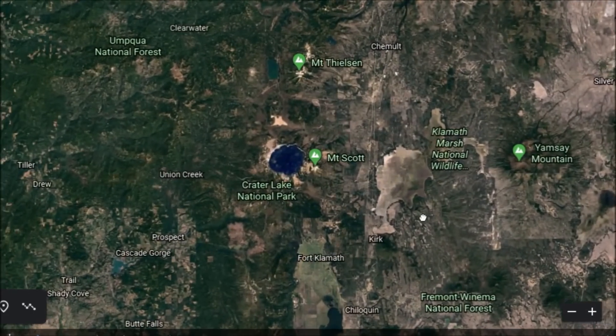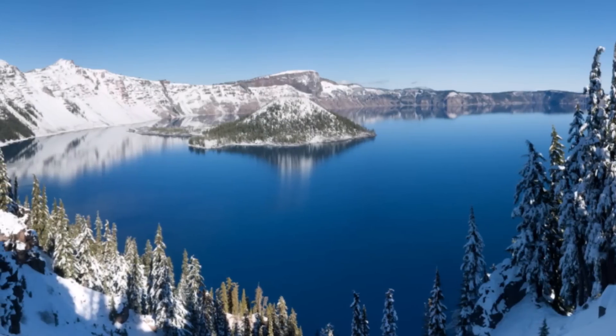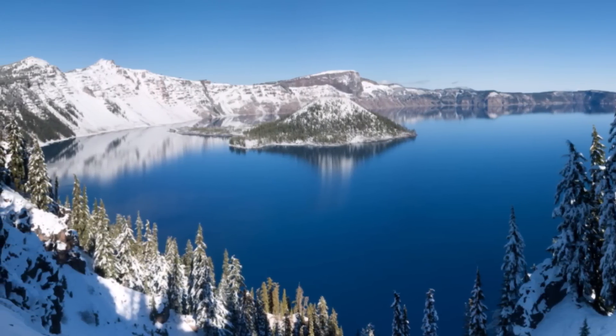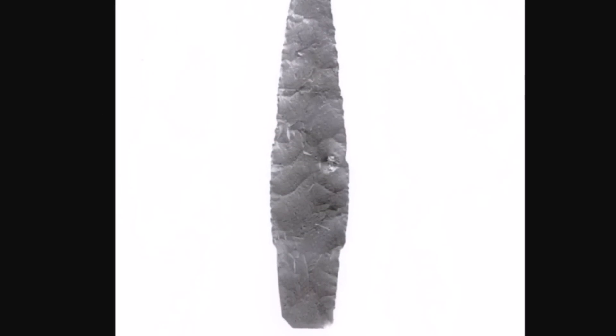Crater Lake went off at about 5,800 BC, if I remember correctly. It was a devastating blast — over 350 miles away at the Marmes site they were buried under many feet of ash. Here's one of thousands of spear points found in the rock shelter, determined to be a Clovis spear point.